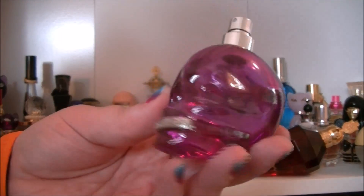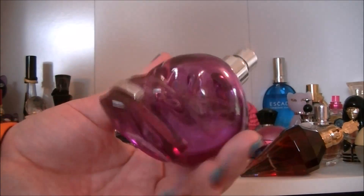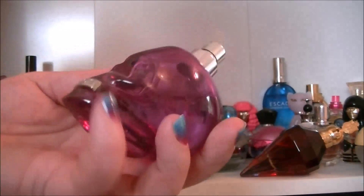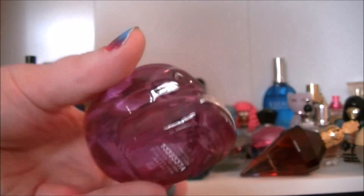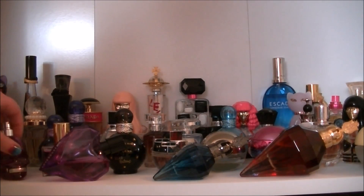Then we have this Police one which is just a cute little bottle. It was really really cheap and doesn't last that long, but it's one I just chuck in my bag every now and then because it's cheap and it doesn't really matter if I just use it for work or whatever.